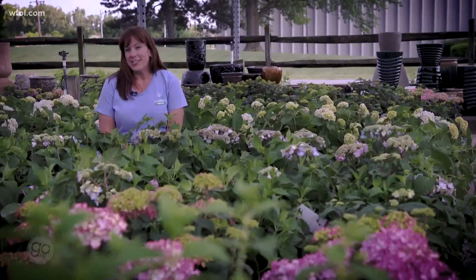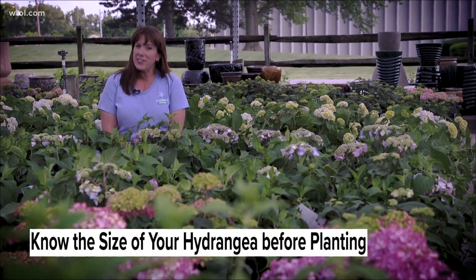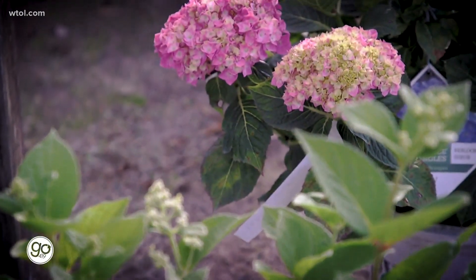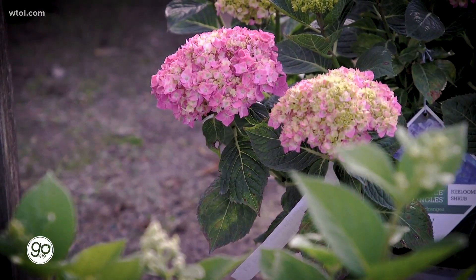If you put a hydrangea in a spot and you want to keep it three feet tall, don't put one in there that wants to get six feet tall and think that you're going to maintain it. Because then you're going to fight the flowers and have to worry about way too much. This should be low maintenance — you need to just go outside and enjoy your landscape and not worry about it.